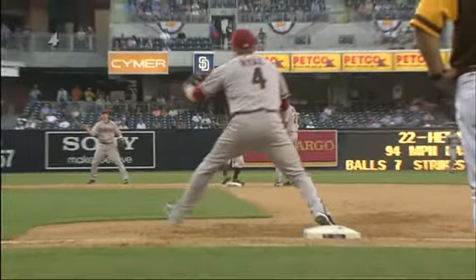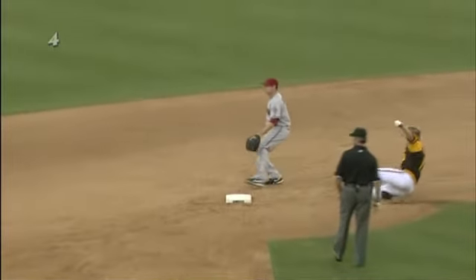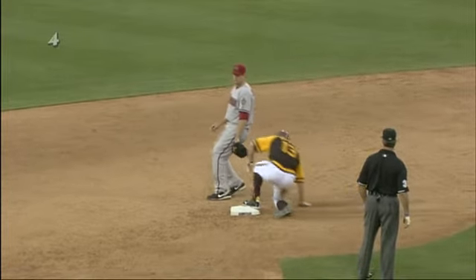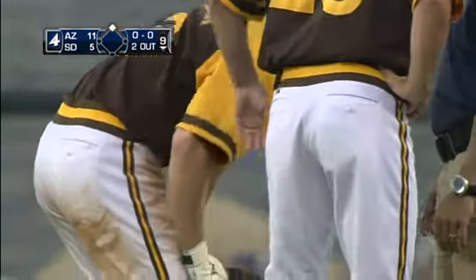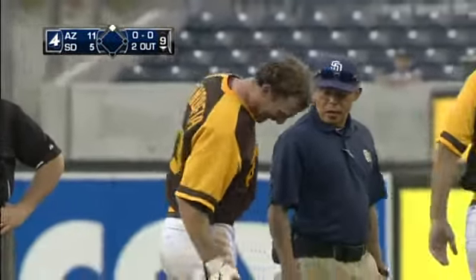Yeah, he grabs the back of his right leg — maybe a hamstring. He's kind of stretching it out, and they're either going to have to put a pitcher in or another option.